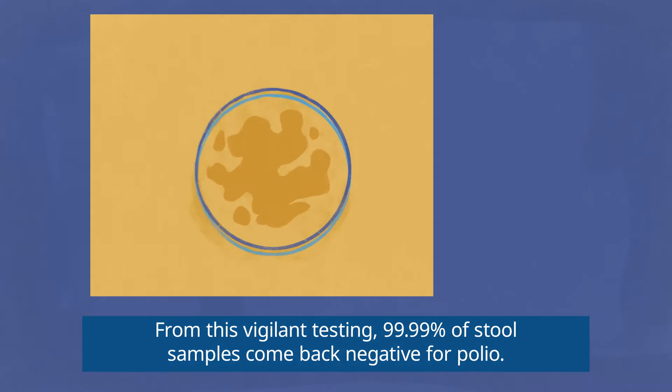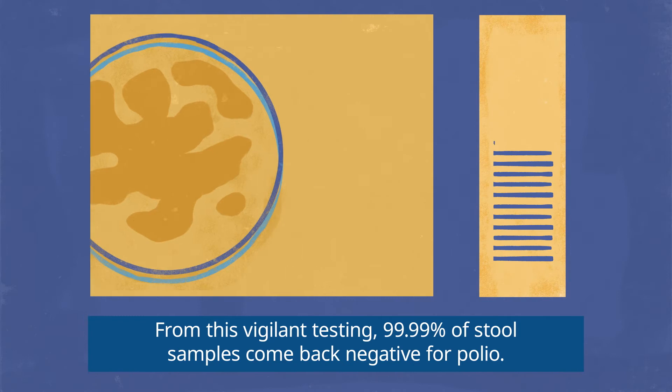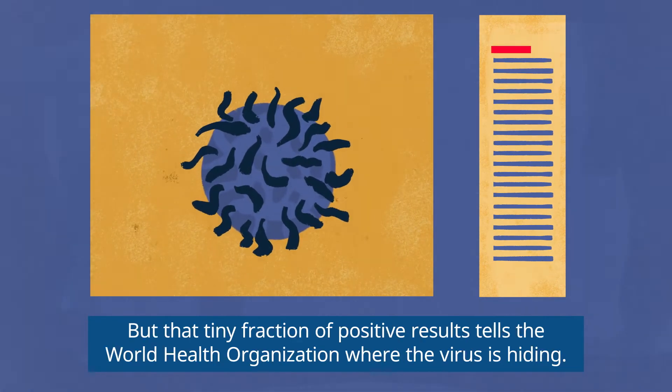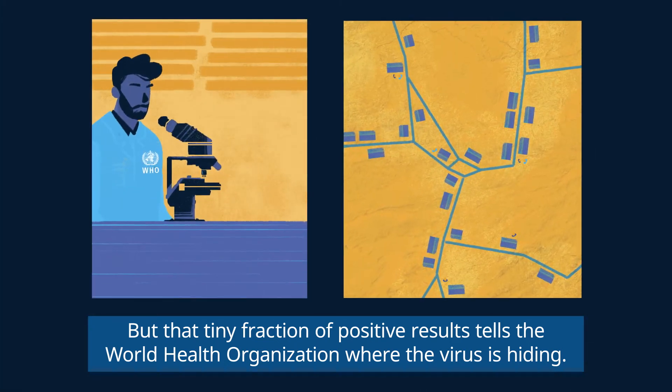From this vigilant testing, 99.99% of stool samples come back negative for polio. But that tiny fraction of positive results tells the World Health Organization where the virus is hiding.